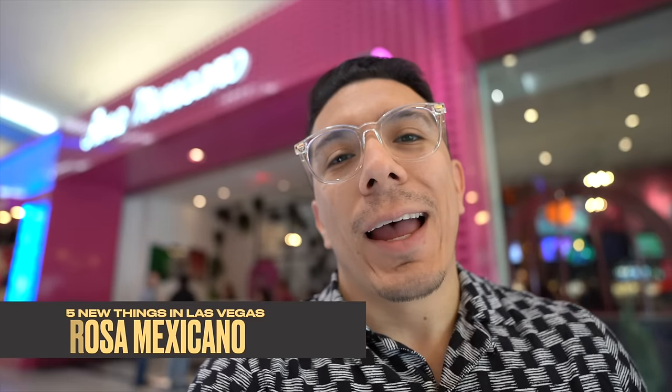Now we're here at Planet Hollywood to check out the newest Mexican restaurant that just opened — Rosa Mexicano. This place is a modern Mexican cuisine restaurant that is pretty popular. They have a bunch of locations in New York, Massachusetts, and all that stuff, but this is the first one here in Nevada. Let's go check it out.